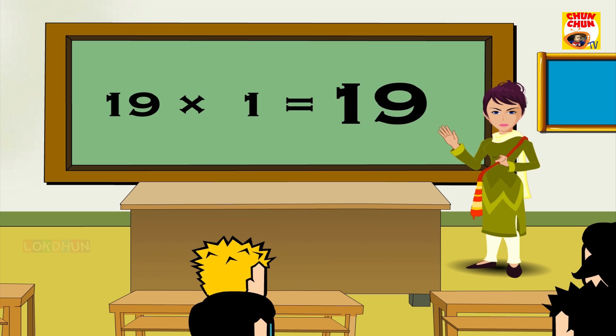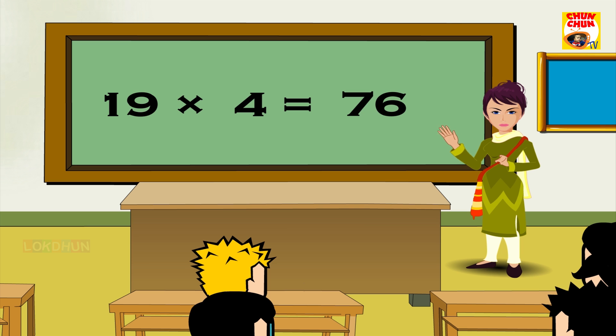Nineteen ones are 19, nineteen twos are 38, nineteen threes are 57, nineteen fours are 76, nineteen fives are 95, nineteen sixes are 114.